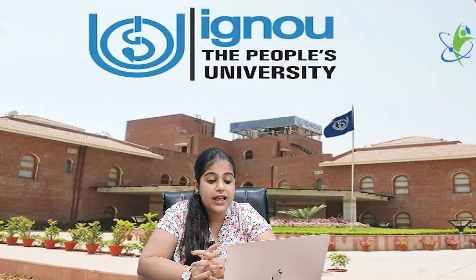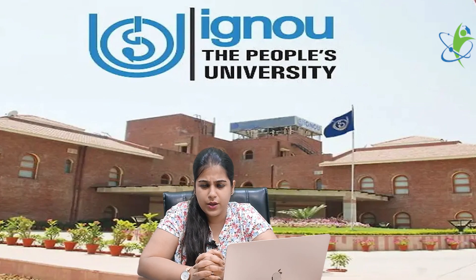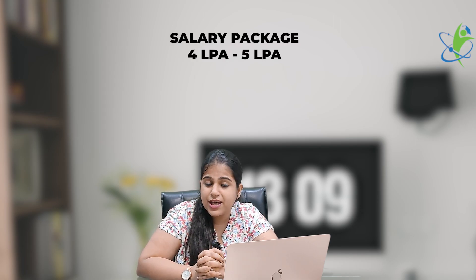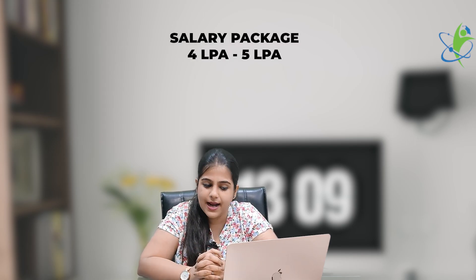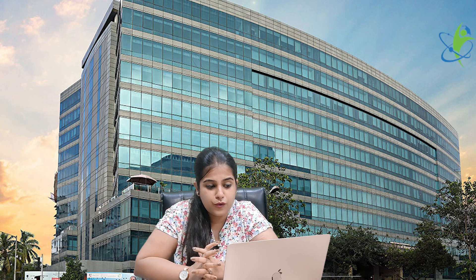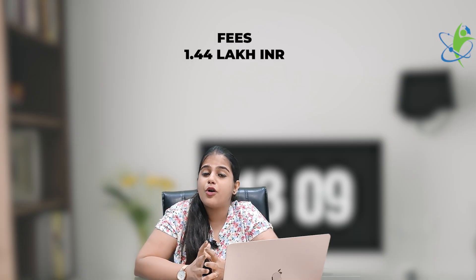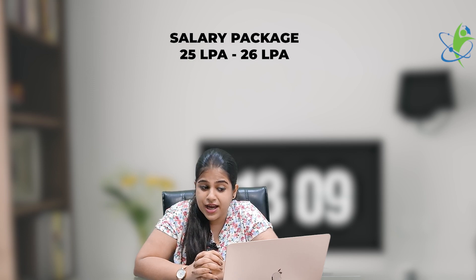Second is Indira Gandhi National Open University, that is IGNOU. Its fee is approximately ₹2,12,440 and the salary package is 4 to 5 lakh per annum. Third is Narsimha Monjee Institute of Management Studies — Global Access School for Continued Education — with a fee of ₹1,44,000 and a salary package of 25 to 26 lakh per annum.